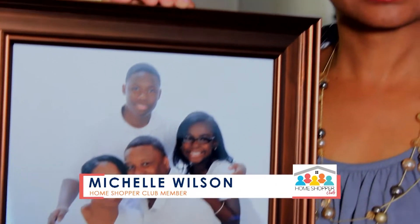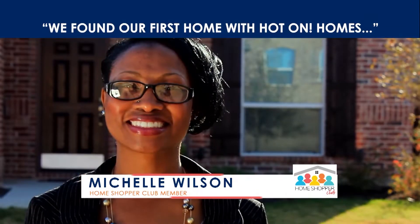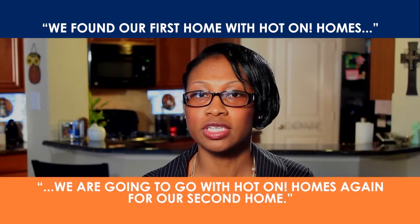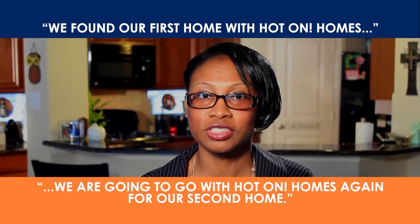We're looking for a new home to move a little bit closer to my husband's job, and we kind of need a little more space for the kids to run around. I'm Michelle Wilson. We found our first home with Hot On Homes and now that we're looking for another home, we are going to go with Hot On Homes again for our second home.